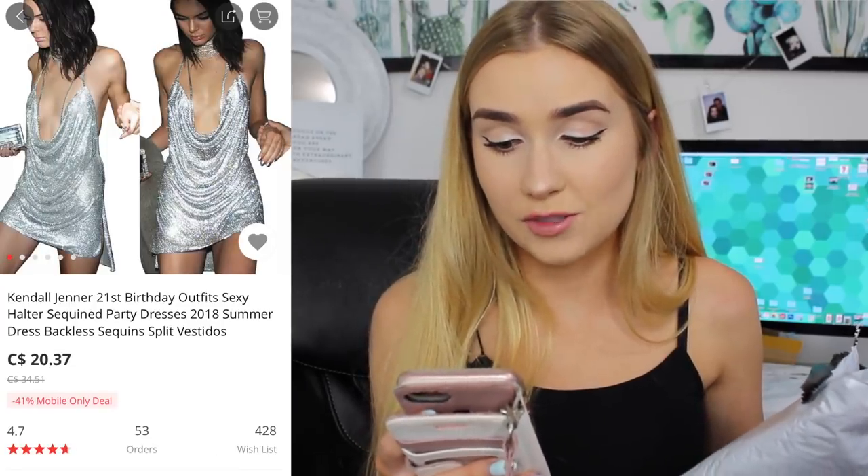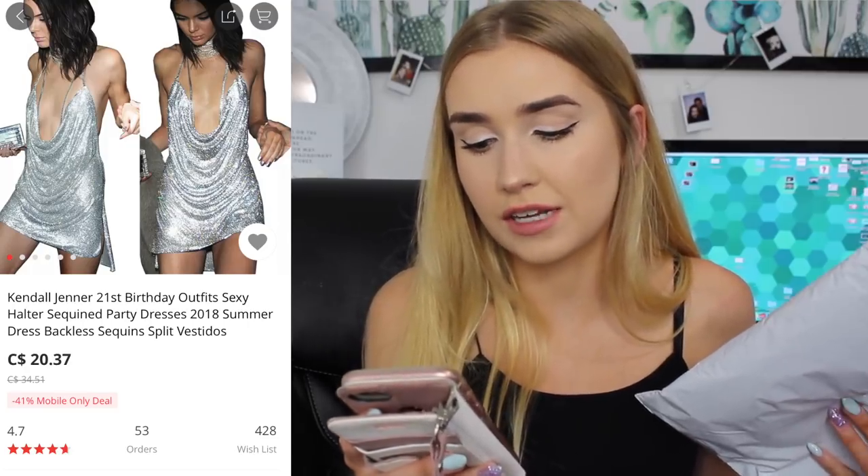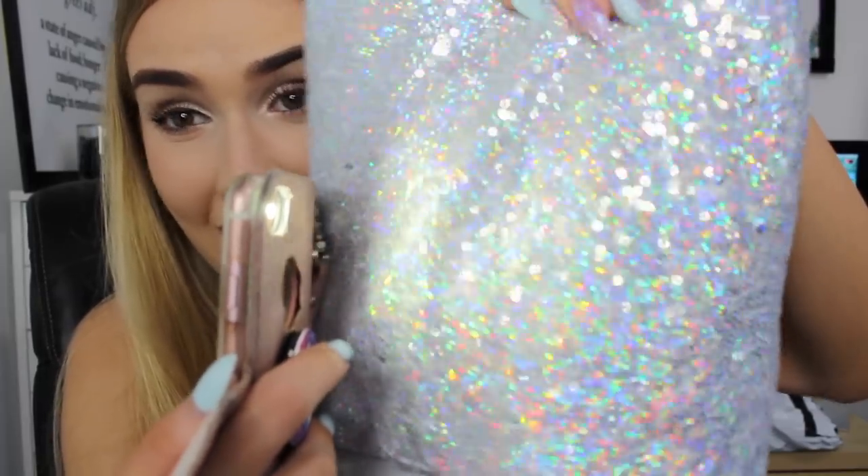I want to start off with a bang. This one is insane — it's the Kendall Jenner 21st birthday outfit: a sexy halter sequin party dress, 2018 summer dress, backless sequin split vestidos. This was $20.87 Canadian. You may remember this is the dress Kendall Jenner wore on her 21st birthday. It's got this actual holographic rainbow reflex — it is so eye-catching. If you had a camera on you, I'm shook. I love the style of this dress altogether — it's super extra.